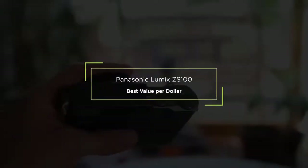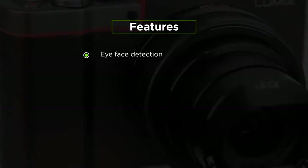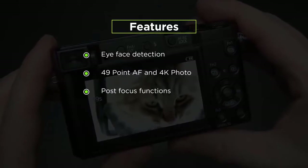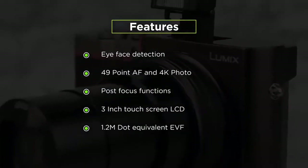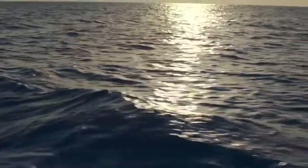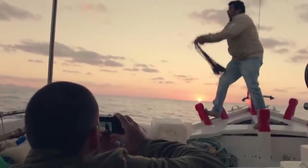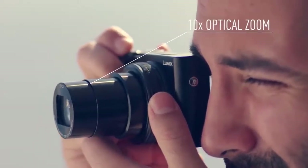Third on our list is the best value per dollar point-and-shoot, the Panasonic Lumix ZS100. Its features include eye and face detection, 49-point AF, 4K photo, post-focus functions, a 3-inch touchscreen LCD, and a 1.2M equivalent EVF. Another important feature is that the Lumix ZS100 can record JPEGs and RAW files, which complements the manual exposure modes — shutter priority and aperture priority — that come alongside automated shooting options. Almost all of the Lumix's buttons are placed on the right-hand side, making it easier to shoot with one hand.